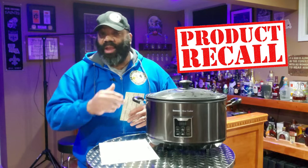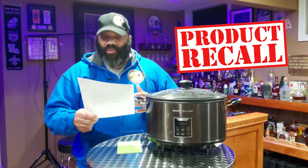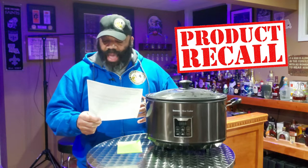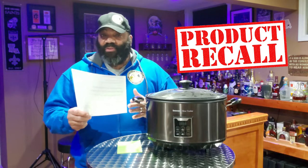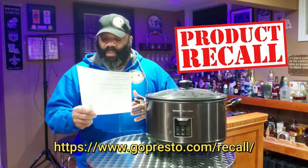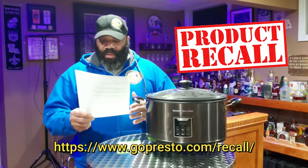She asked me to put out a little message to my subscribers about the Presto Indoor Smoker, saying that they were having a recall. The recall reads as follows: Presto has received reports of smokers tripping circuit breakers and GFCI outlets. After examining the smokers, Presto has determined that the heating element and wiring on each unit is defective, posing a potential shock hazard to consumers. There have been no reports of injuries or property damage, but out of an abundance of caution, Presto is recalling all units from the marketplace.